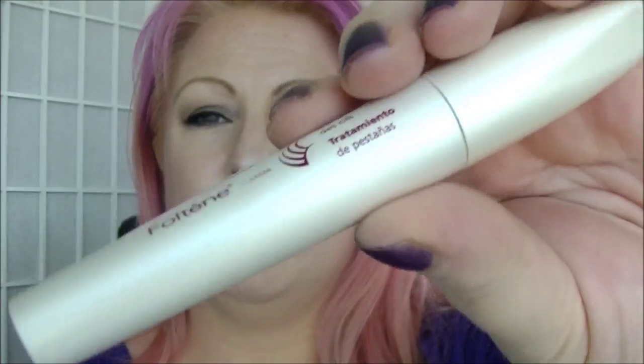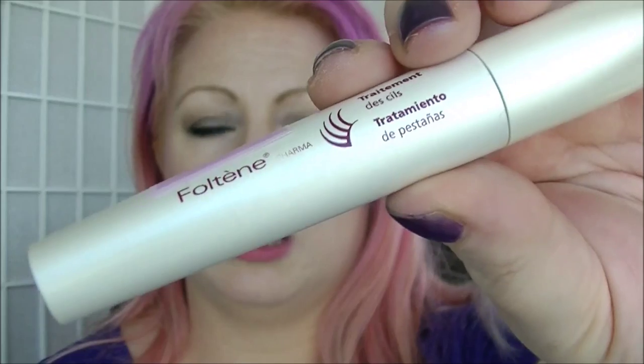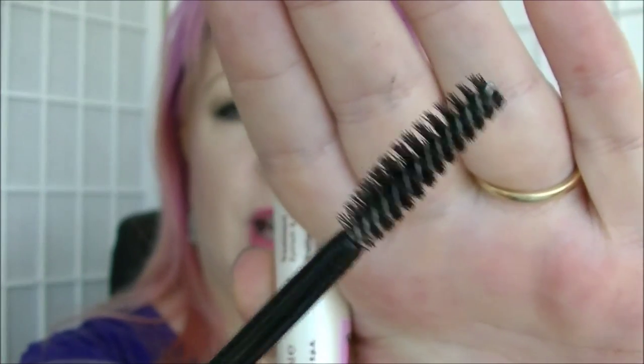Next is the Faultine Lash Treatment. This is for eyebrows and eyelashes — it came in a subscription box. It's just a clear gel that I tend to put on after I've removed my makeup, on my eyelashes and eyebrows. I don't know how well it works, but if I use it consistently for three months I'll find out whether it's actually worth the massive price tag on this stuff — not that I paid that price.